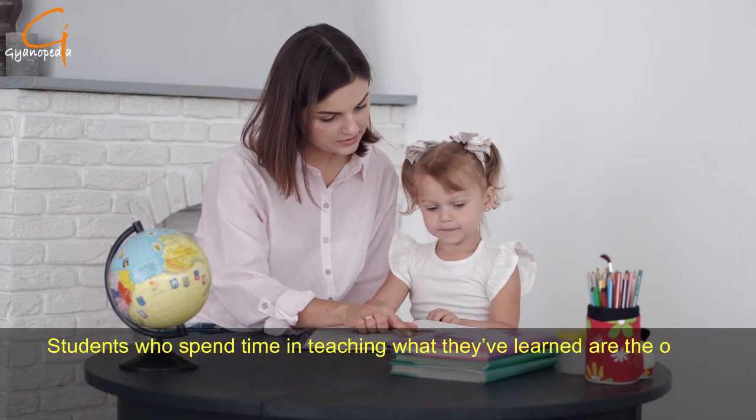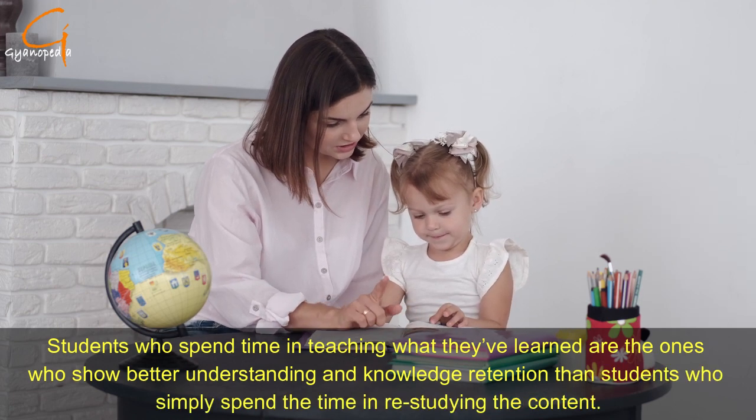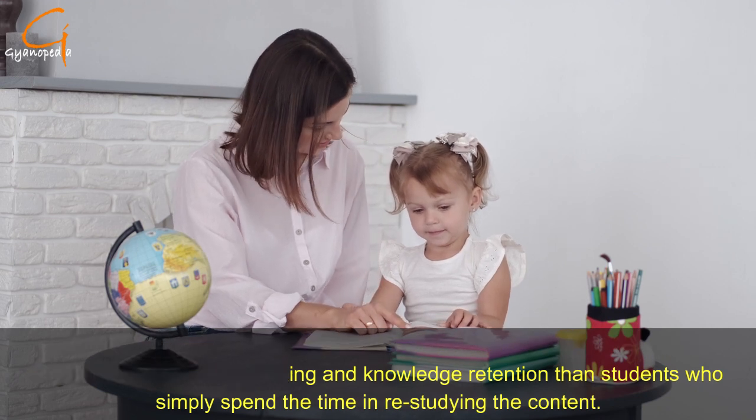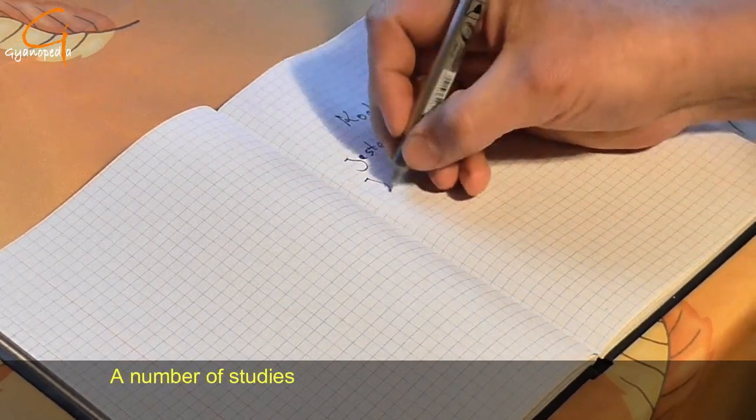Number three: teach someone else. The act of teaching actually helps you improve your own knowledge. Students who spend time teaching what they have learned show better understanding and knowledge retention than students who simply spend the time restudying the content.